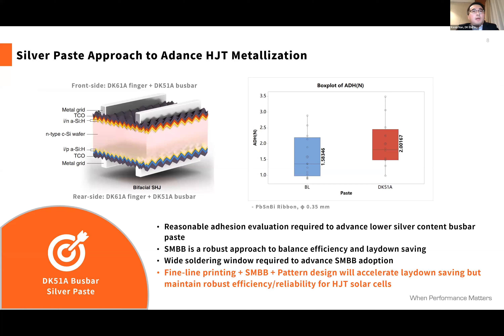To conclude on the silver paste approach: from DKM we still believe in fine line printing while maintaining robust efficiency and reliability for HJT solar cells. This is the first part of the silver paste approach.